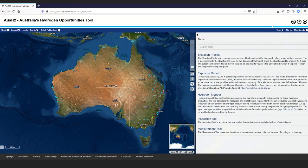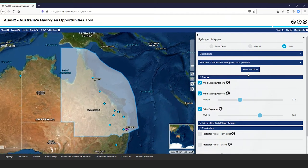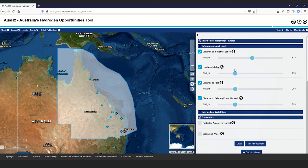AusH2 also provides the user the option to interactively interrogate and analyse the data through the Hydrogen Mapper function. This function allows users to examine a range of hydrogen production methods, both green and blue hydrogen, and also allows the user to customise the tool's weightings and settings to produce individualised maps of hydrogen production potential.